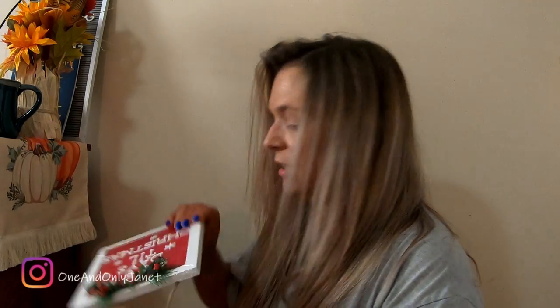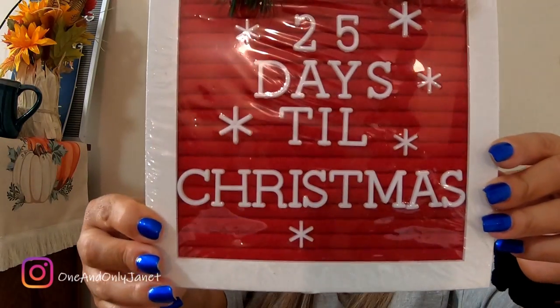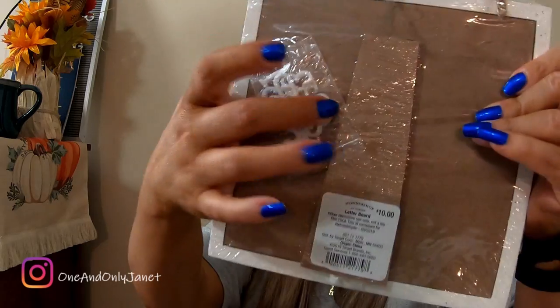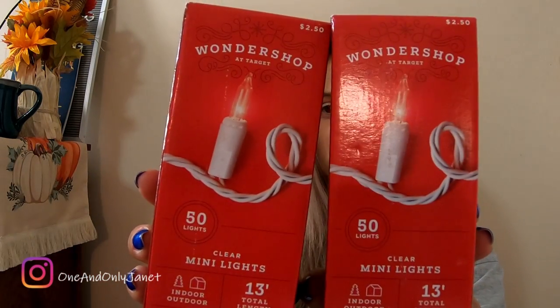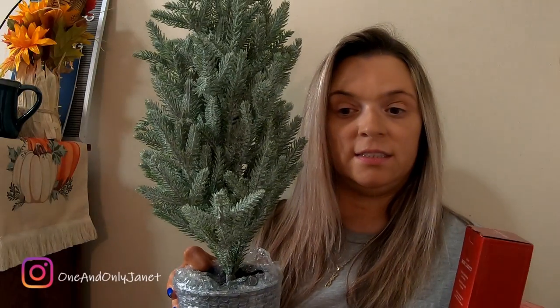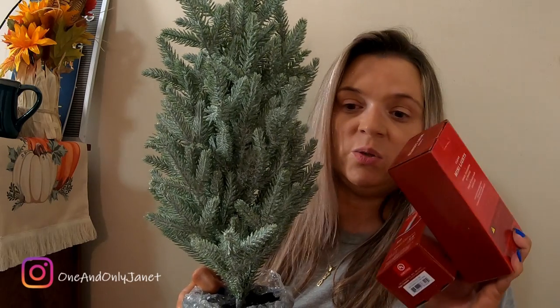I also got this, and it has little numbers on the back. The last thing I got was these miniature lights. I'm thinking about putting them on the little tree.